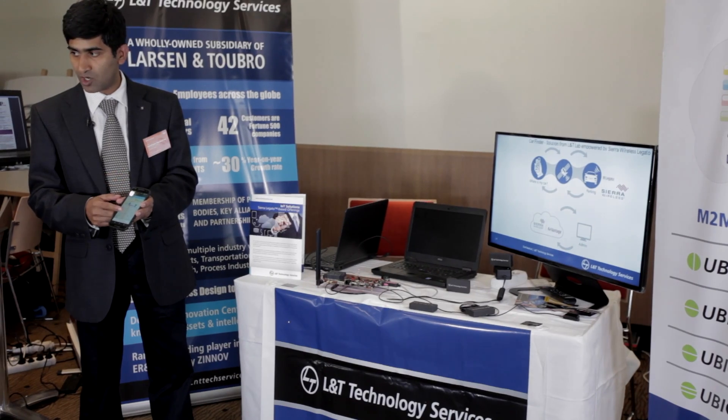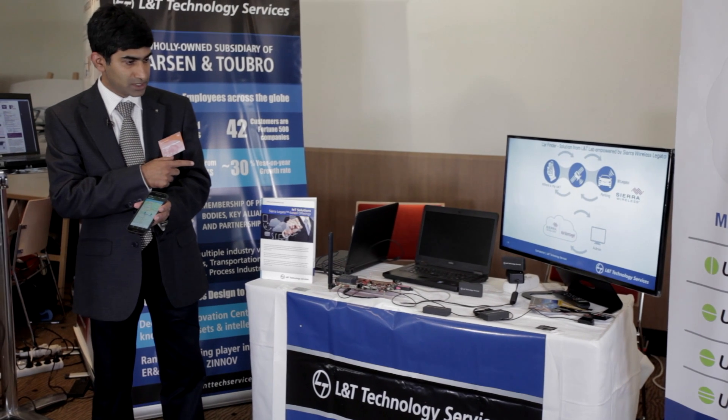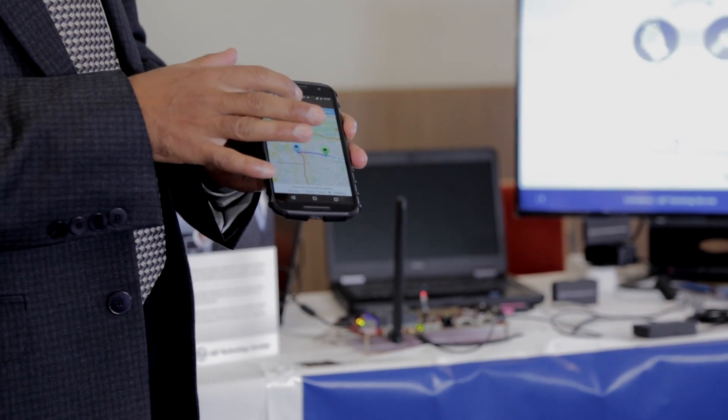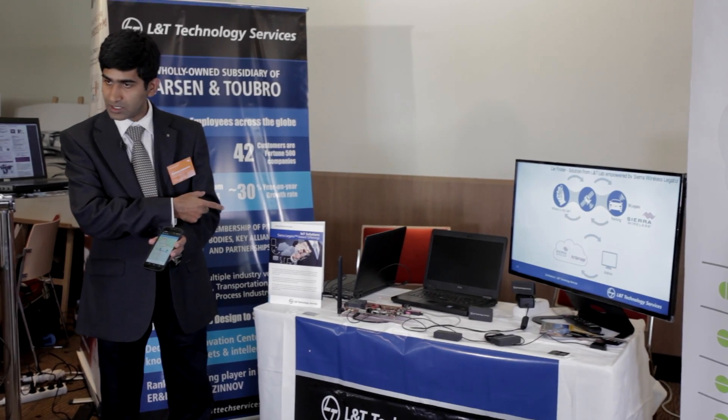This is the POC car location finder. As you can see in the display, it assists the user to find the car where it is parked. As you can see on the map, I can turn on the parking light, as you can see on the target board.